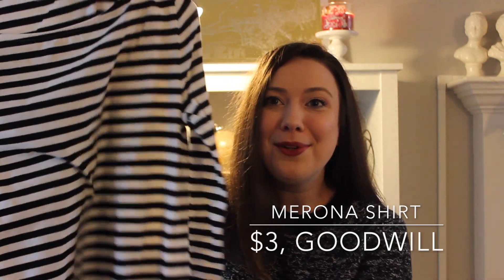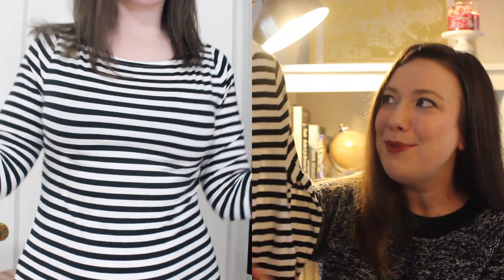There's almost no point in showing you the next item because I pick them up at every turn — a black and white striped shirt. I wear them so much I have a little collection because I go through them so often. This one is in perfect condition, it's from Target, and it looks like it was barely worn. They had it originally for $5.99 at Goodwill, which I think is a little high for a t-shirt, but to get it for three bucks I went ahead and picked it up.